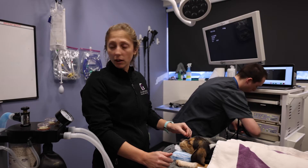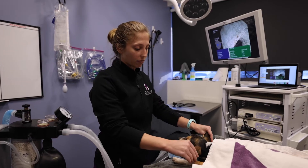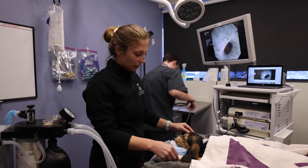We're going to go in, flush her out, and get a sample of tissue for a biopsy to make sure we're not dealing with anything more than an infection. We'll also culture it so we can see what sort of bacteria we're dealing with and make sure we get her on the appropriate antibiotics.